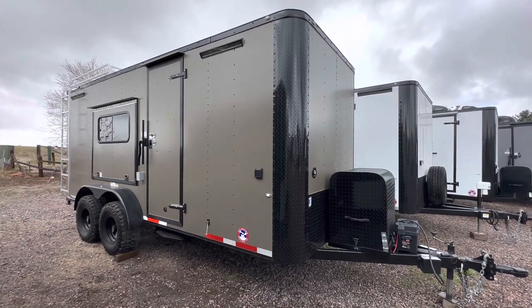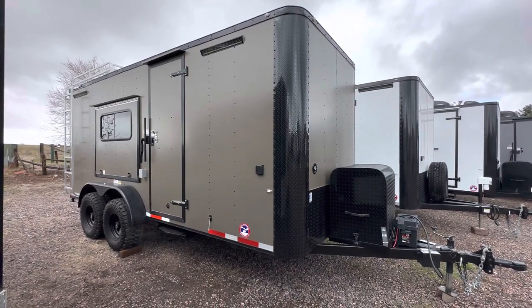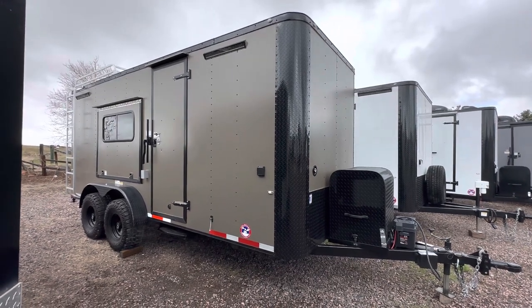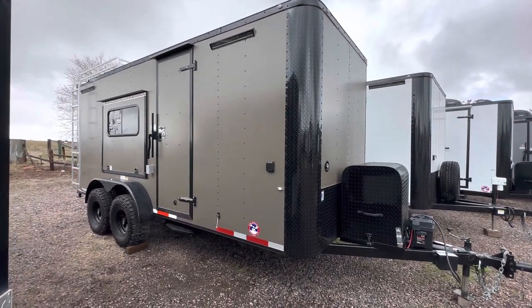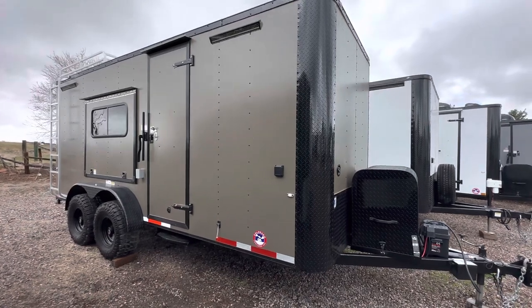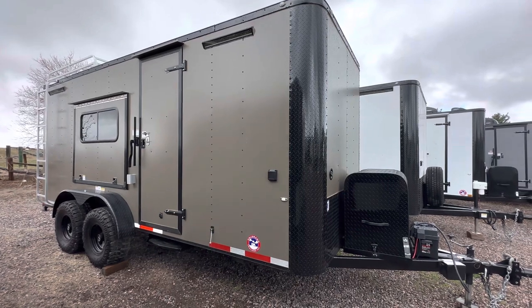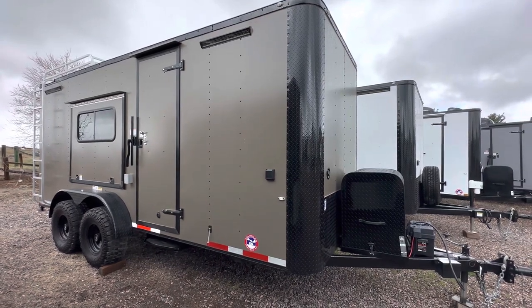You guys can view our inventory always at coloradotrailersinc.com or give us a call at 303-688-8485. We also have shipping options available — if you guys aren't nearby, no worries, just give us a call and we'll get you a shipping quote. We literally ship every day. This one's in our beautiful bronze blackout, again in a 7x18.